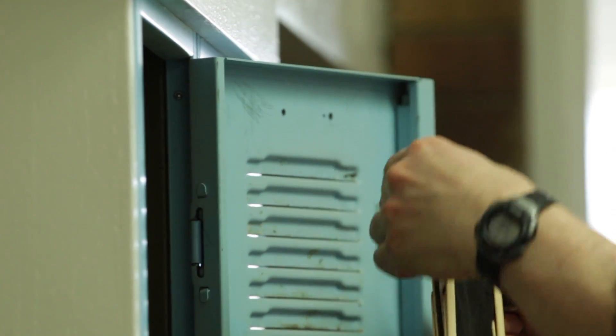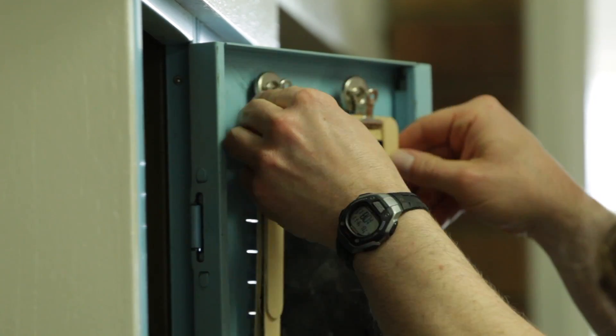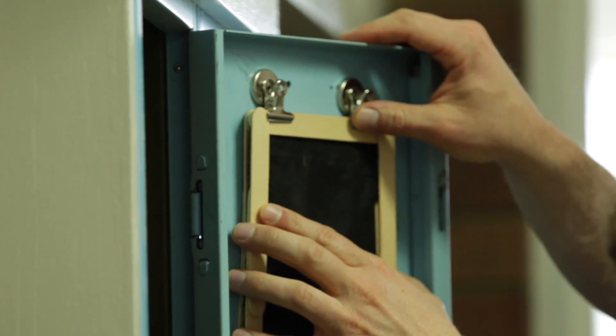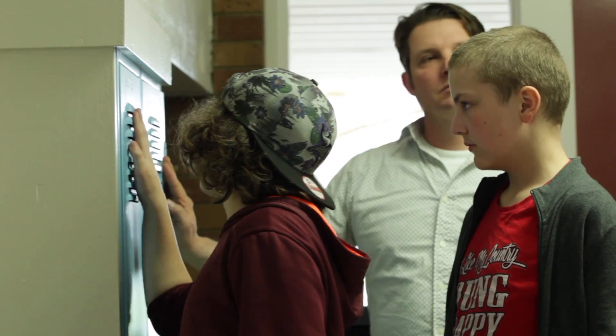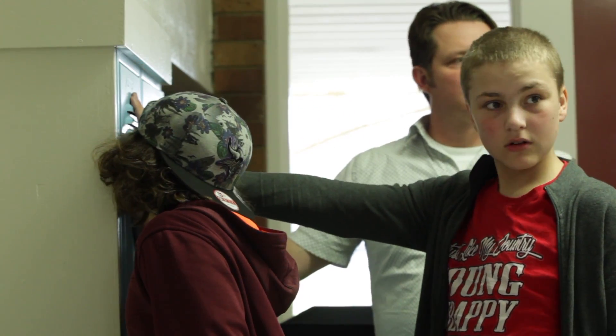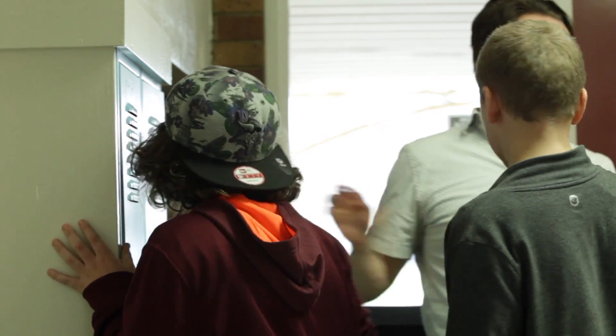Then we put the filter inside and ran the same sort of test — putting our hand up to check how much airflow was coming out, and then everyone came and smelled it to see if they could detect any smell coming out of the locker, ranking it again on a scale of 1 to 10.